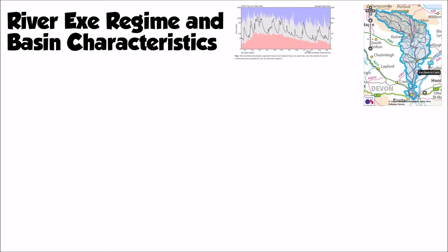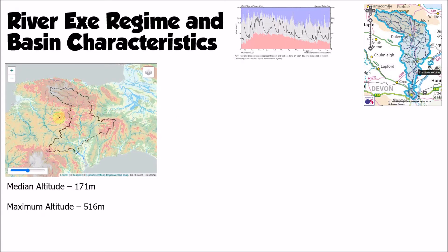Looking at other characteristics of the River Ex's drainage basin helps us understand why the regime is so flashy. First, the altitude and steepness: it has a median altitude of 171 metres above sea level, meaning over 50% of the land is above that value. The maximum altitude up on the heights of Exmoor is 516 metres. That high altitude matters because upland areas receive more rainfall, and the steep slopes encourage lots of surface runoff and reduce lag time during rainfall events.